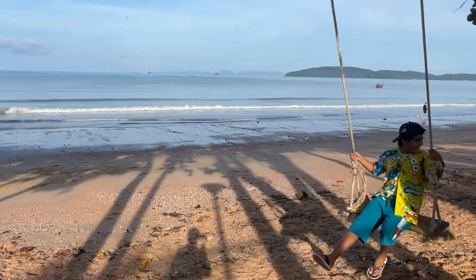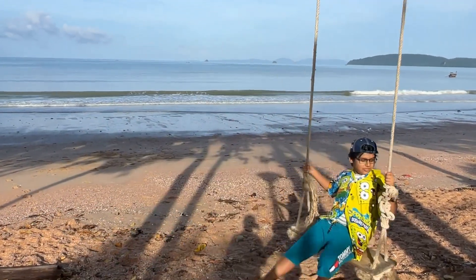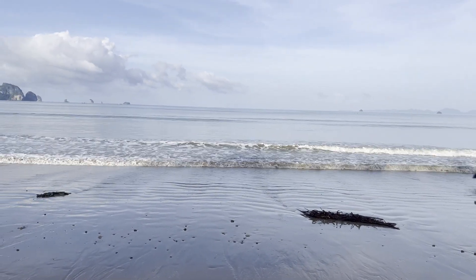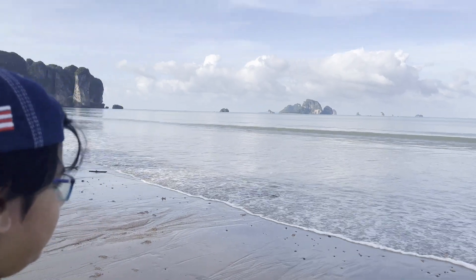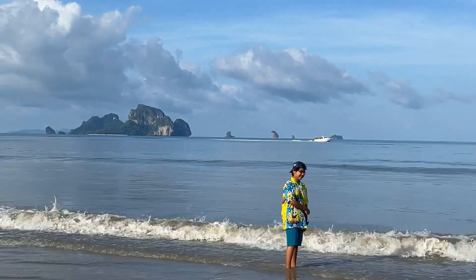The Aonang Beach is right across our resort. We went for a swim in the morning. I am wearing my SpongeBob shirt — it is my favorite cartoon. Let me know in the comments which is your favorite cartoon. Then I decided to get my feet wet.